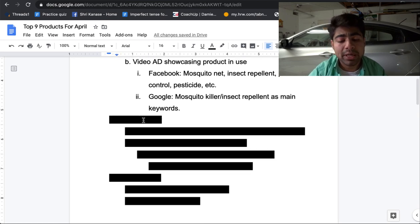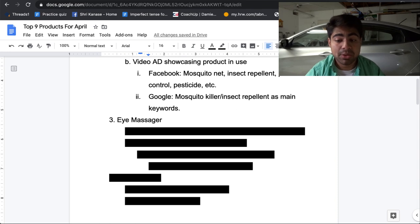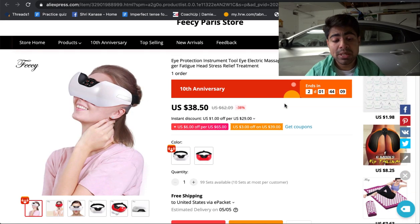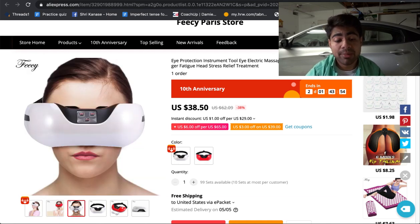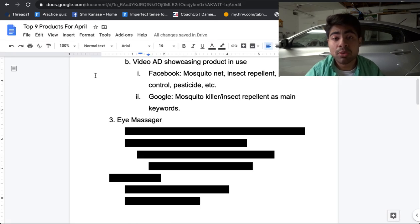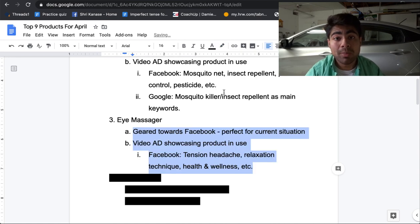That brings me to product number three — the eye massager. This product is a little bit different. If we look at the specific AliExpress link, the images are very, very high quality, meaning you'd have a much higher conversion rate. This is a very useful product right now because a lot of people are home spending more time than usual on their computers, laptops, and mobile phones, so they're going to have more eye strains. This makes the eye massager a perfect product to advertise in April and onwards. It's geared more towards Facebook because it's a newer product with not a lot of search volume on Google.